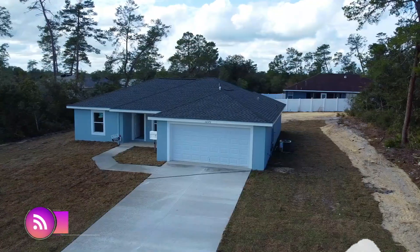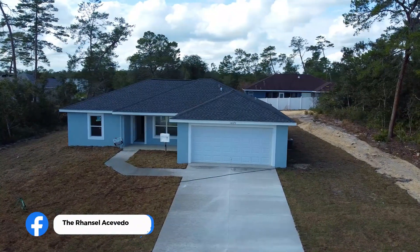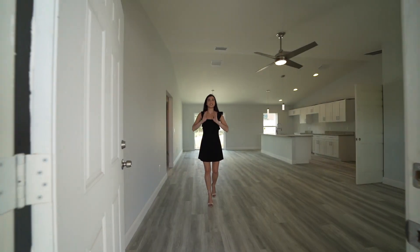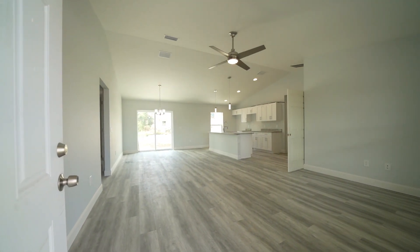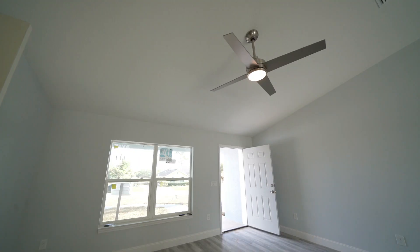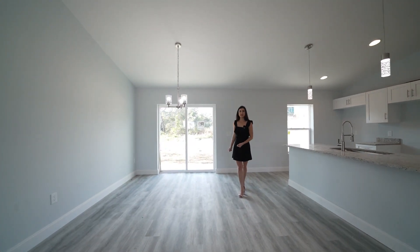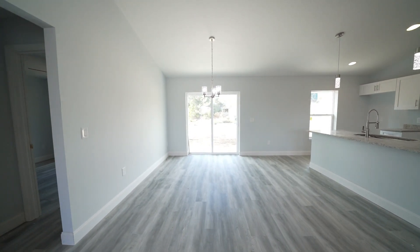Now let's go inside and welcome to the beautiful interior of this stunning home. The first thing we're going to see is this beautiful open layout. To my left, we're going to have a living room area where you can fit that beautiful TV and couch to spend your evenings with family. To my right, you're going to have a dining area already with your light fixtures set up — you can fit at least a table for four to six individuals and entertain your family as you have a view of your patio.